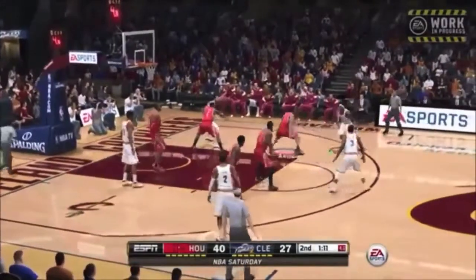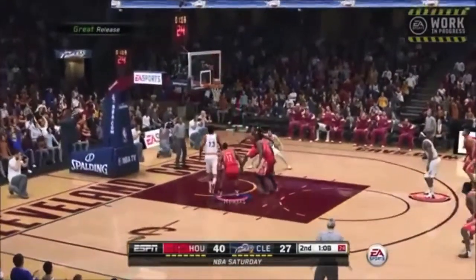The Houston Rockets versus the Cleveland Cavaliers, as LeBron James hits the shot. Thumbs up if you guys enjoyed and don't forget to subscribe. Let me know in the comments down below what you guys think. Peace.